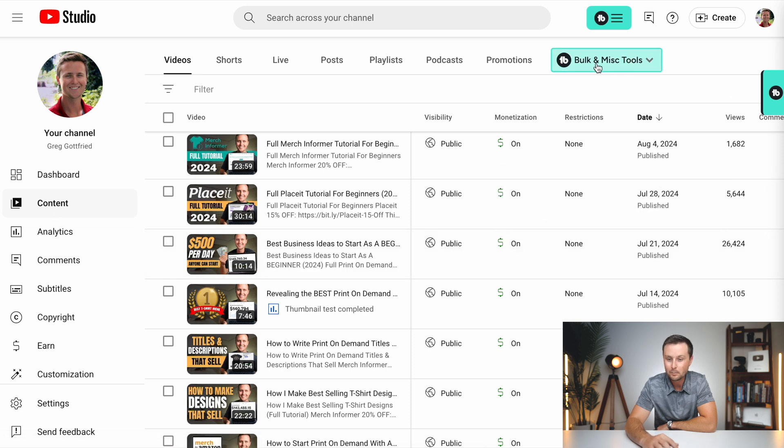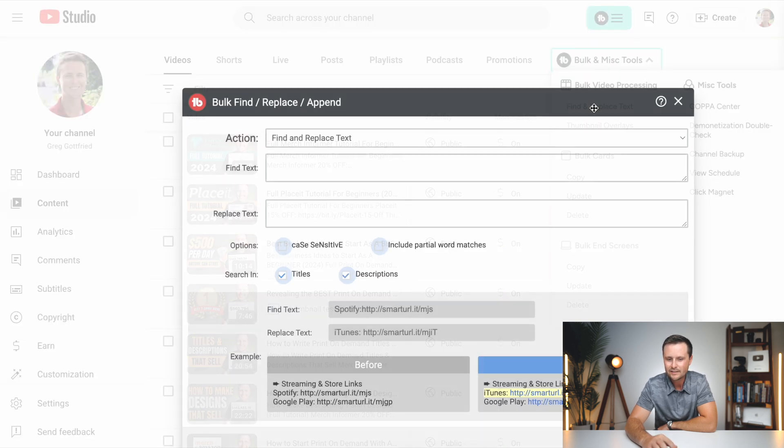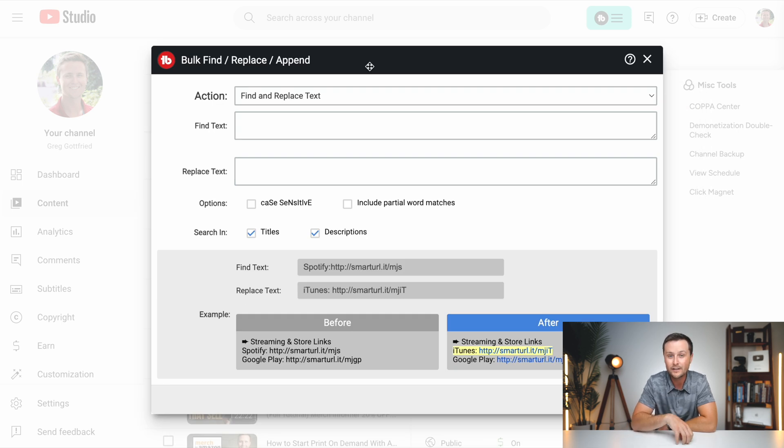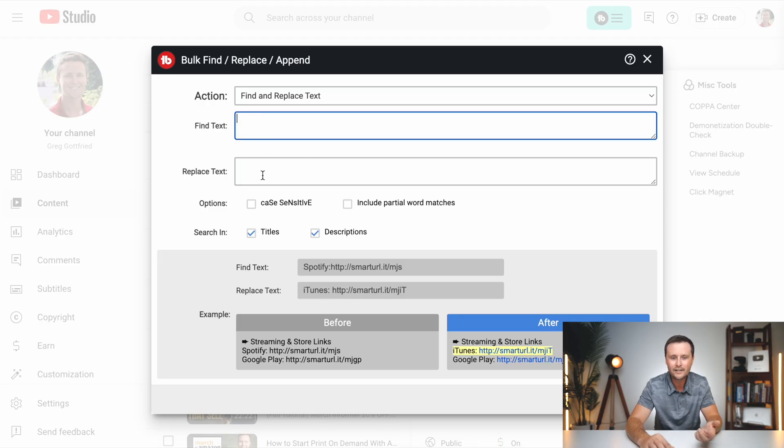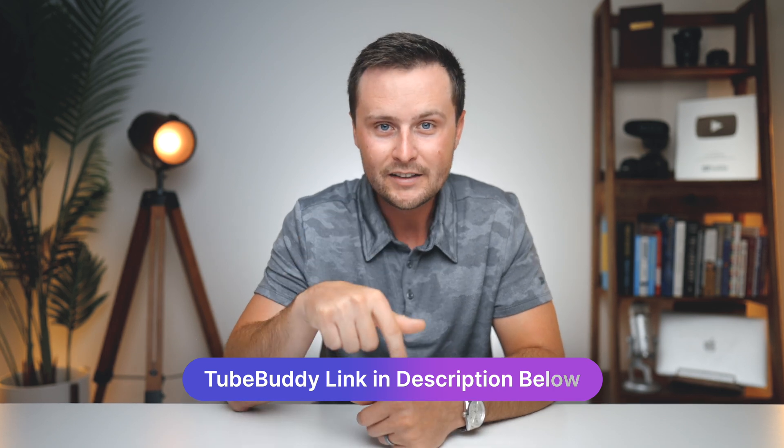The last feature on TubeBuddy is something that will save you hundreds if not thousands of hours over your affiliate marketing career if you're uploading YouTube videos. This is called bulk find and replace. When you go to your content on the left side, click the TubeBuddy button, go to bulk video processing, then find and replace text. Sometimes a company you're affiliated with changes their affiliate link — whether they changed who is hosting their affiliate program or something like that — and you have to go through every piece of content and swap out the old link with the new one. With TubeBuddy, you just type in what you want to find, type in what you want to replace it with, hit continue, and it will process all your videos and switch them all for you.